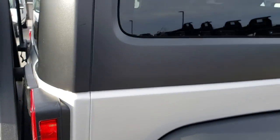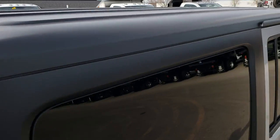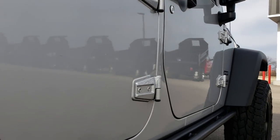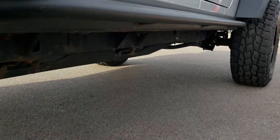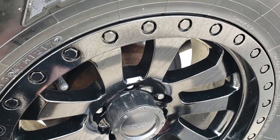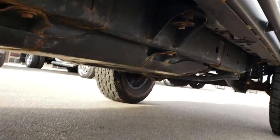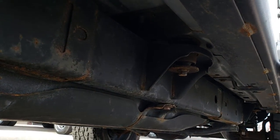The back fender is in nice shape. It has the black hard top, which is in excellent condition. I didn't see any dents or dings on those doors. It does have rock rails on it. The back rim is in excellent shape as well. Of course it has four wheel disc brakes, and the back tires have just as much tread as the front tires. The frame and underbody are in pretty nice condition — a little bit of corrosion but nothing major.